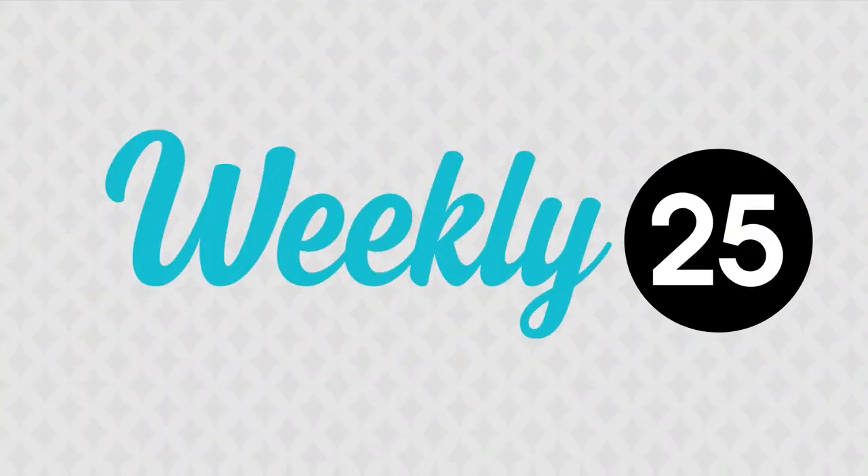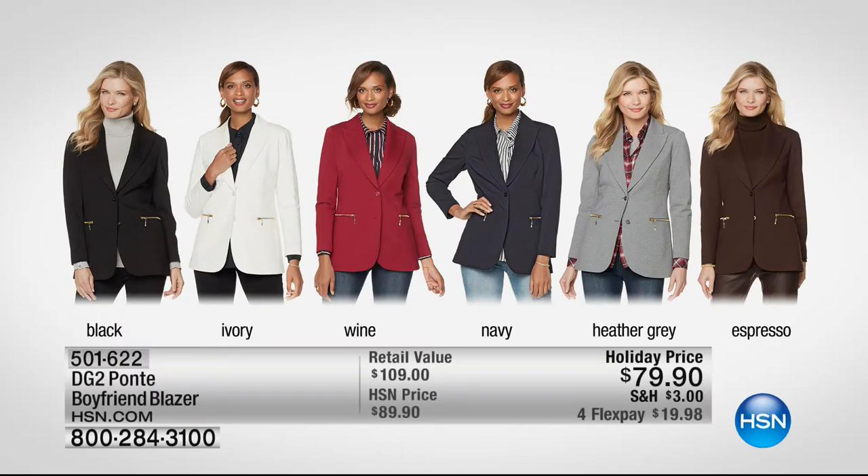We put out this Weekly 25 every week — it's our most wanted, best of the best products. Today's item is DG2. This is a beautiful Ponte Boyfriend Blazer that has been really popular from DG2, holiday priced today at $79. We have it in beautiful colors: classic black, ivory, wine, navy, heather gray, and espresso. It has a great silhouette with attached shoulder pads.